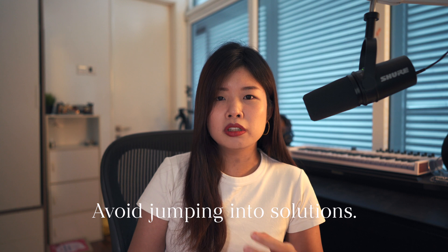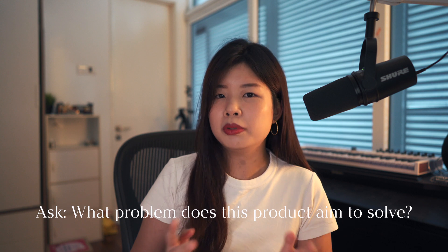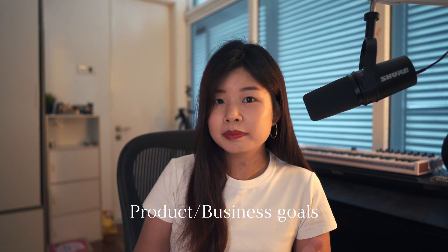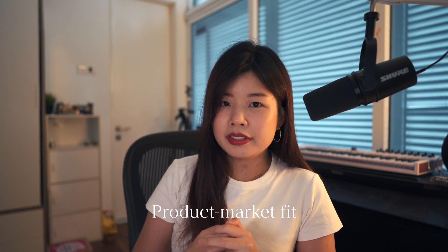So when presented with a task, you could avoid jumping into solutions. First of all, think if the task makes sense. Ask what problem does this product aim to solve? What are the product or business goals? Understand its product market fit, because these questions will influence the designs later.